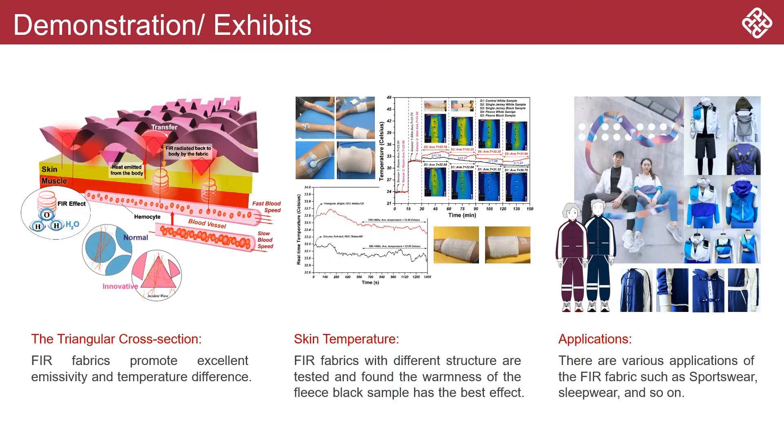We have conducted several laboratory tests to examine the FIR effect. There are also various applications of the FIR fabric, such as support wear, slip wear, and so on.